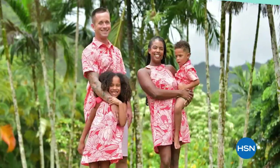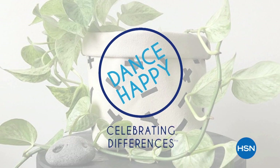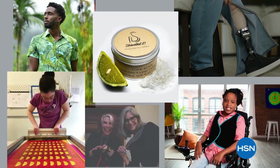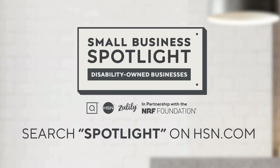Small businesses owned by people with disabilities are at the heart of our communities across the country. Hear their unique stories of inspiration and innovation and discover exciting products you'll love to shop. To learn more about these disability-owned businesses, visit hsn.com and qvc.com and search Small Business Spotlight.